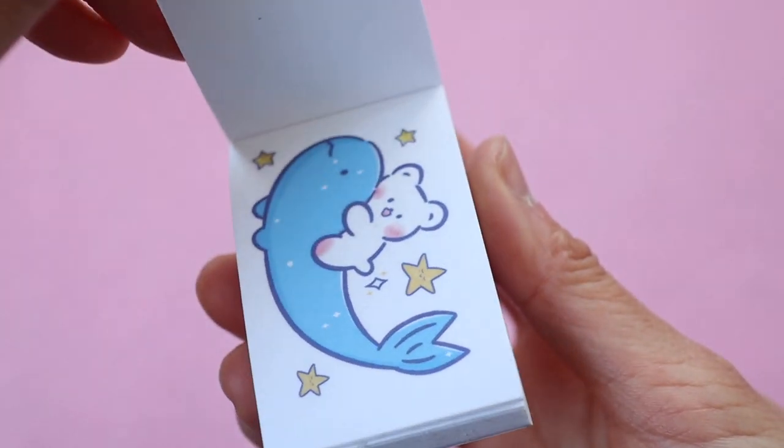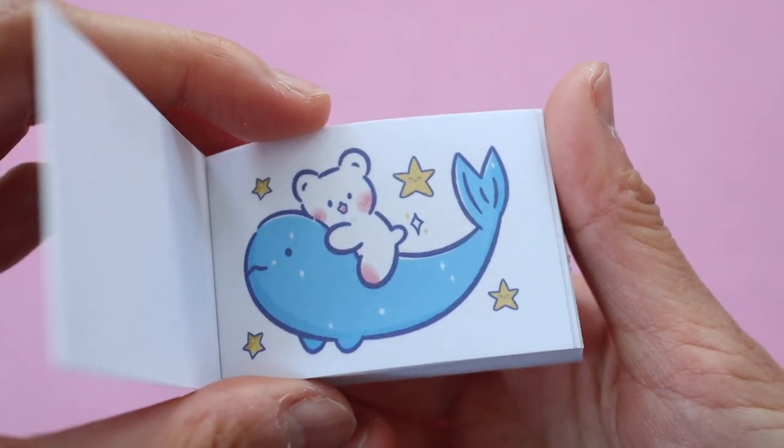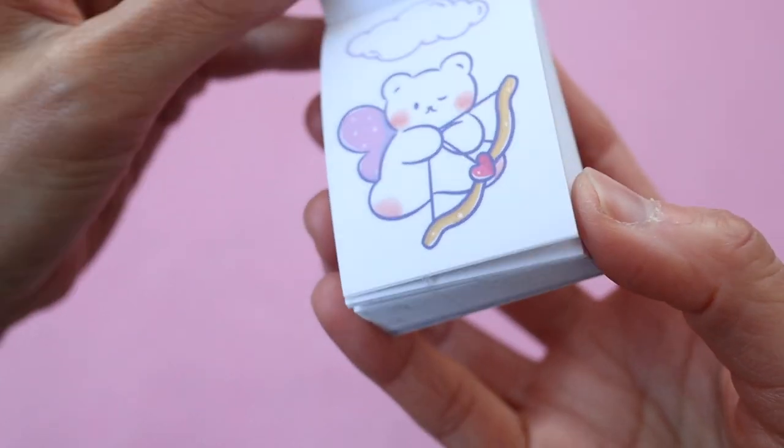This looks like a little bear notepad. They all look like they should be stickers but they're just sheets of decorative paper.